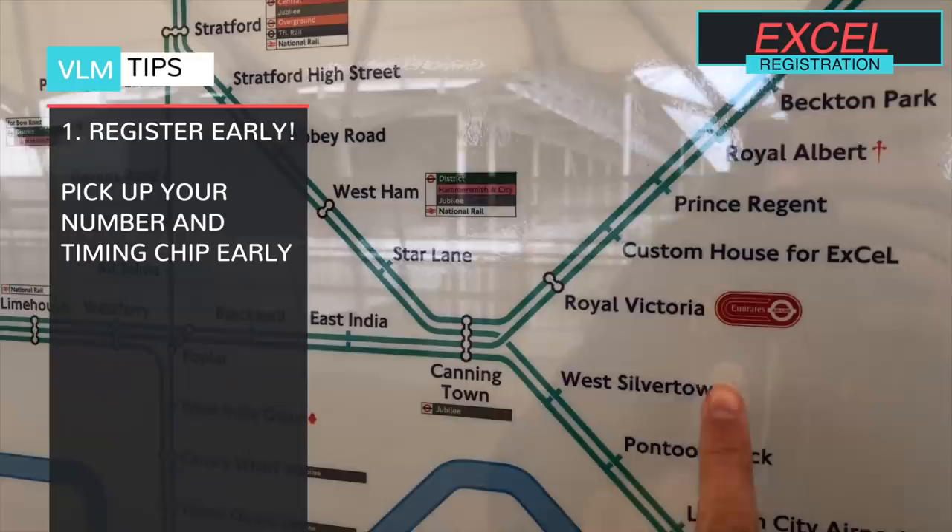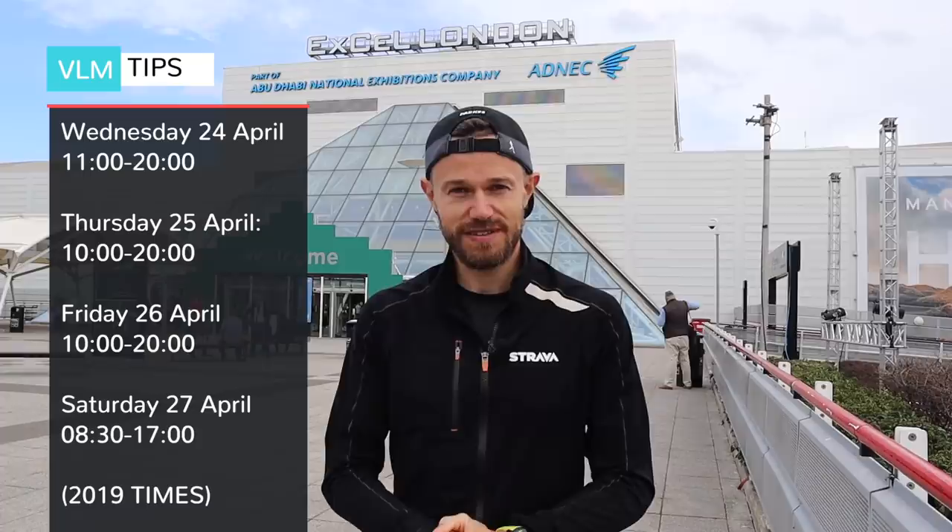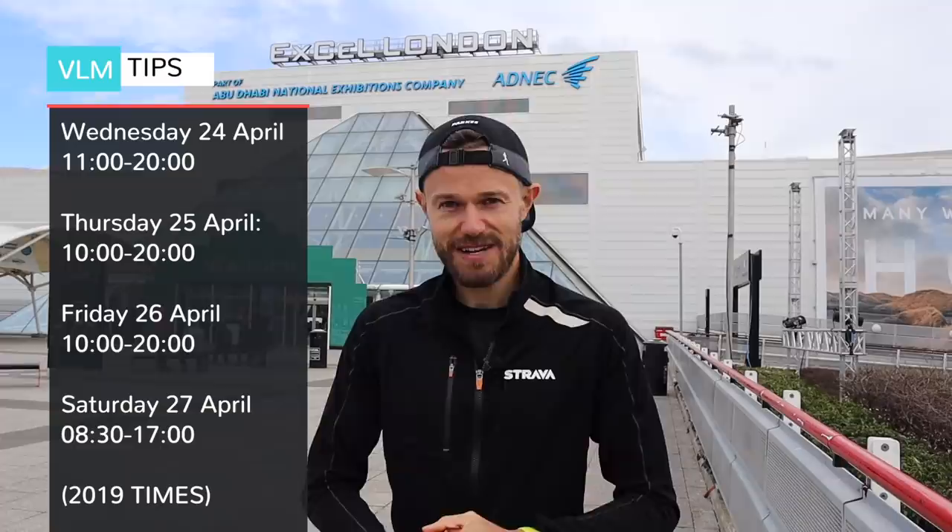The first port of call for many people is going to be visiting the XL Centre in London, where you need to come to register and pick up your number. If you don't come here, you don't pick up your number, then they're not going to let you start the race. If you live in and around London, I'd really recommend coming down here on the Wednesday or Thursday, as it gets really busy on the weekend with international people and those from around the country coming to register on Friday and Saturday.